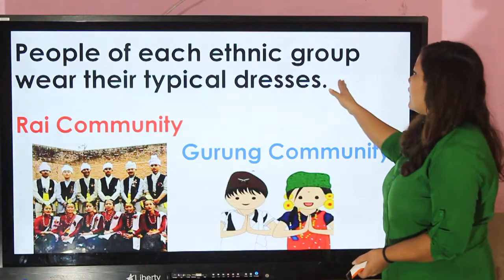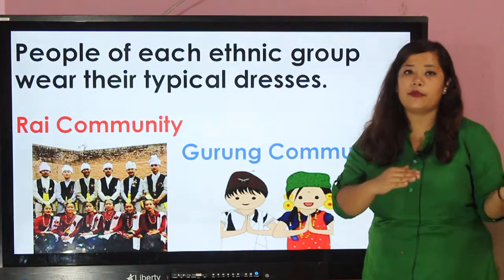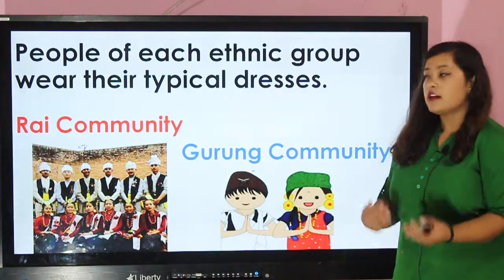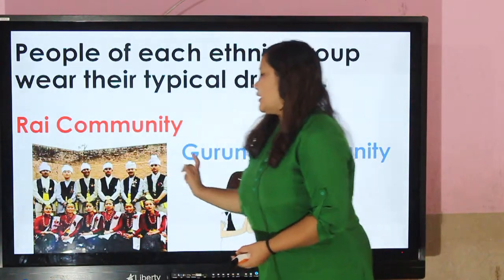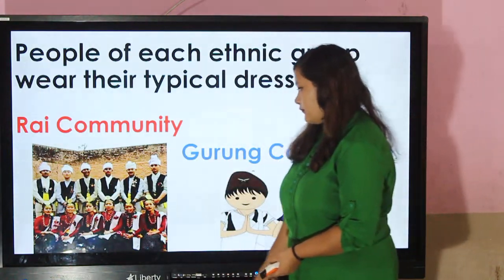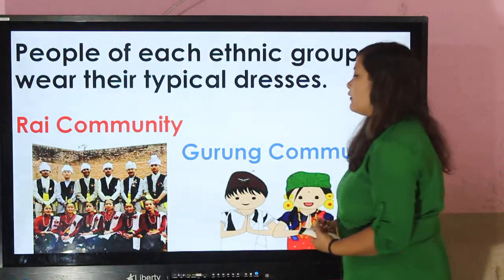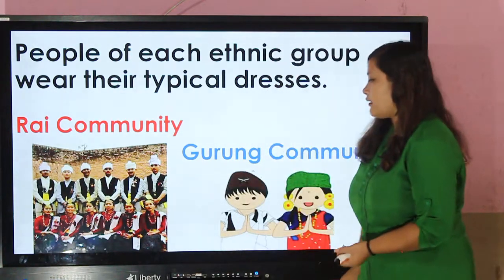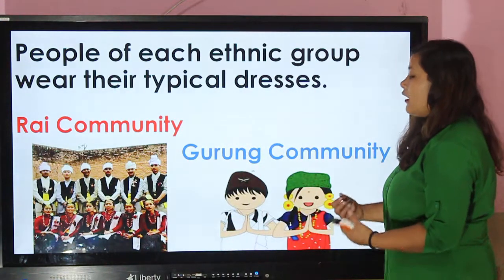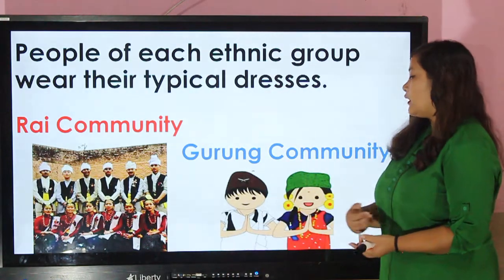People of each ethnic group wear their typical dresses. Different people wear different clothes according to their tradition and culture. This picture describes the Rai community. Boys wear the daura sarwal and ascot and pagri on their head. Girls wear cholo and lots of ornaments made from gold.